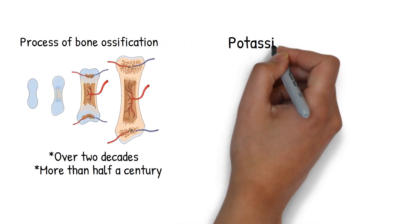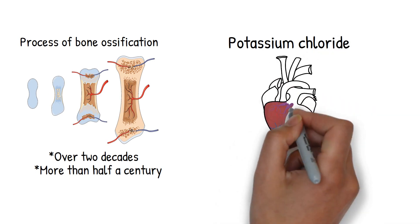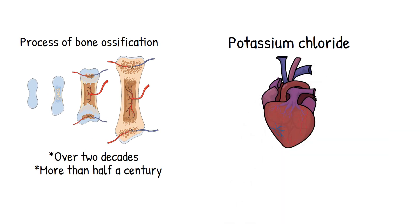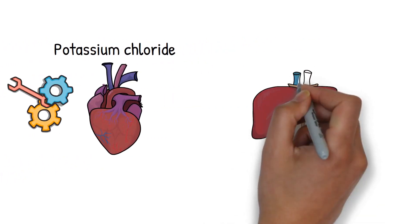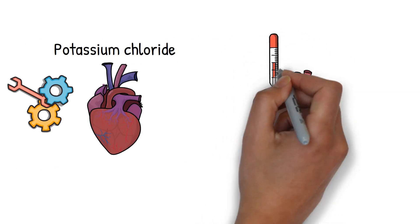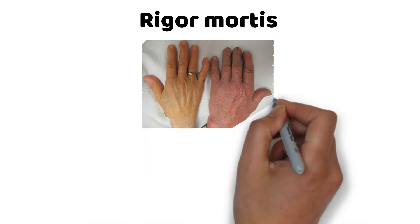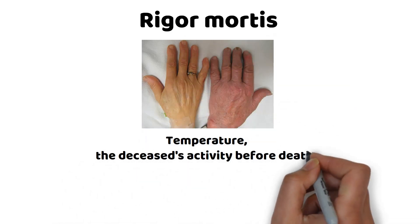Some substances, like potassium chloride, are notorious for their lethal impact on the heart's electrical signaling — like throwing a wrench into a complex machine. In measuring a corpse's temperature, forensic investigators opt for locations like the liver or rectum, where the thermometer can best gauge the body's internal climate. Factors affecting rigor mortis include temperature, the deceased's activity before death, and their body weight.